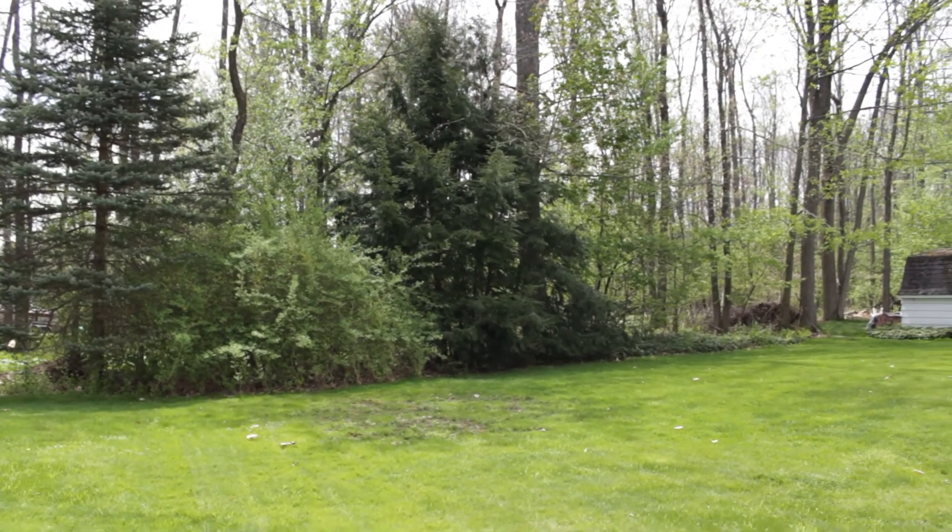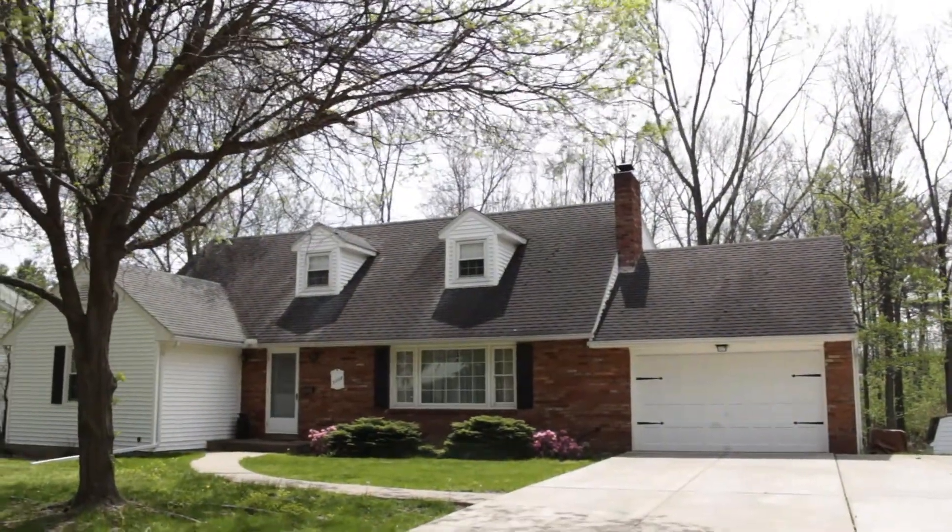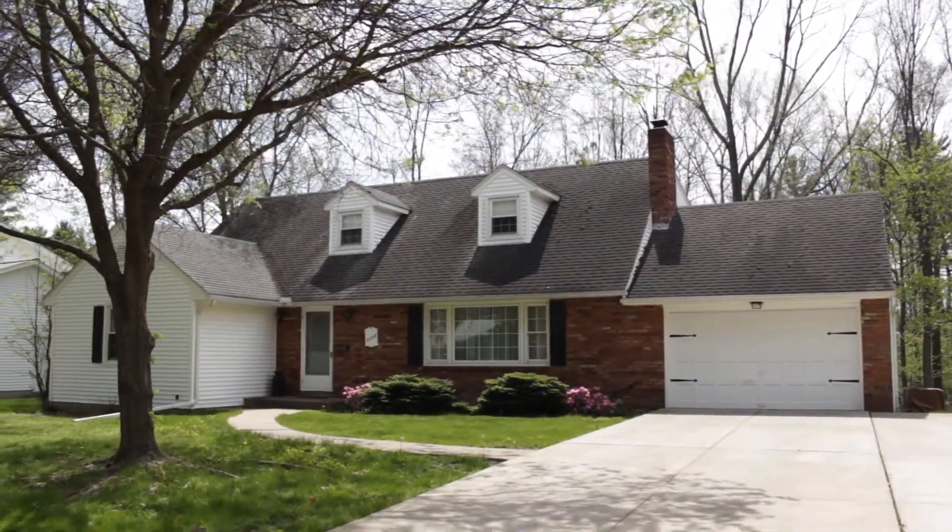Four bedrooms, two baths, almost 2,500 square feet in a beautiful neighborhood at 3008 Phyllis Street in Endwell.